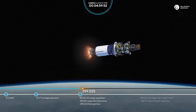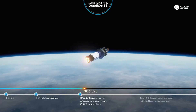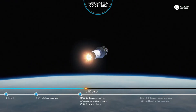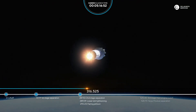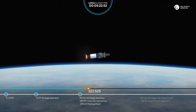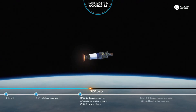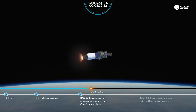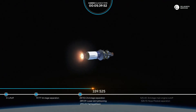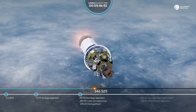The third stage with the nose module continues its ascent. Our next milestone will be the cutoff of the third stage main engine at about 525 seconds into flight. Right now everything looks good. 330 seconds — everything looks nominal, flight parameters are nominal.